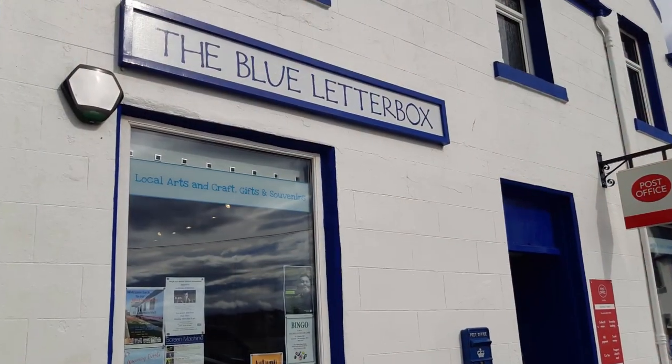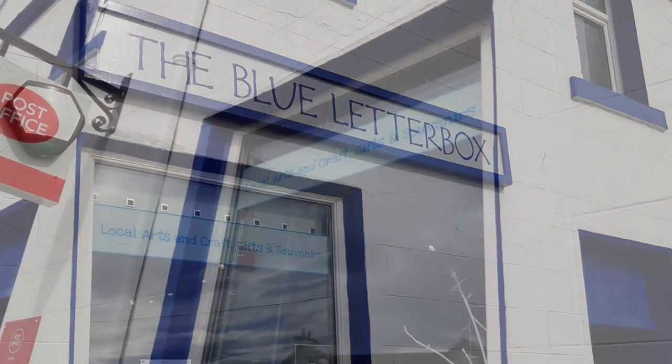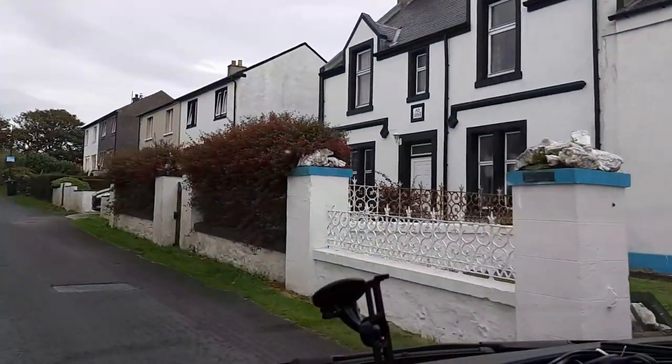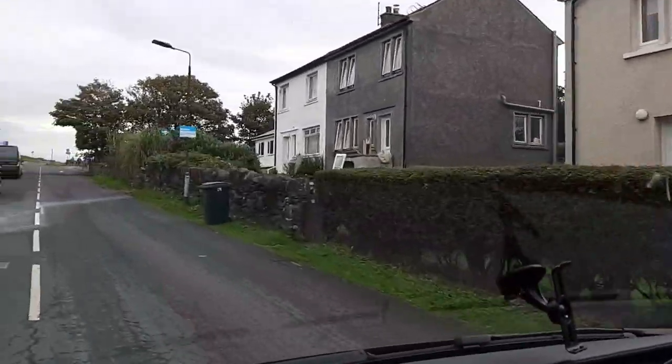We then had a little wander along the main street and came across a combined post office and craft shop called the Blue Letterbox. I never like to miss a good shopping opportunity, and I did indeed find two or three things that just had to come home with me, but I'll show you those next time.